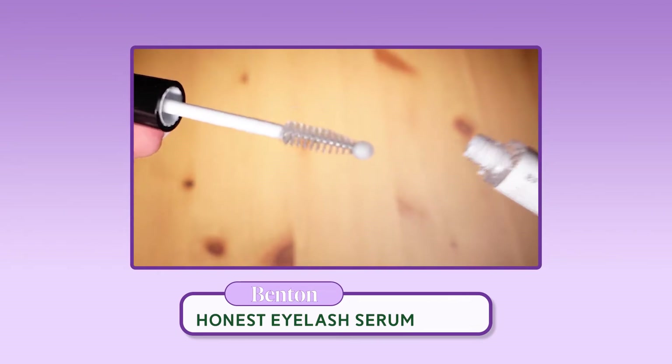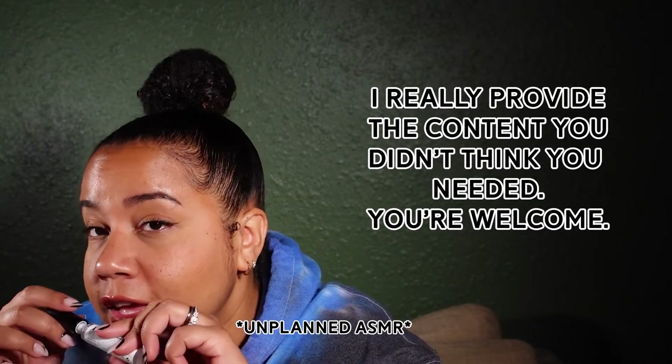Next up is the Benton Honest Eyelash Serum. I don't dislike this serum at all — it didn't really give me any issues. The only thing is something like this requires more than two weeks to test out. If you want to see more before and afters or a more in-depth review, that's going to be coming up soon. Make sure to follow my Instagram, because skincare changes don't happen overnight.